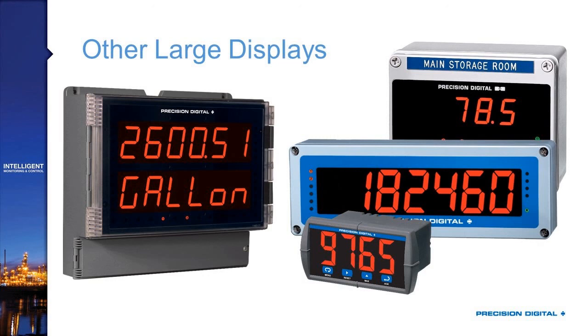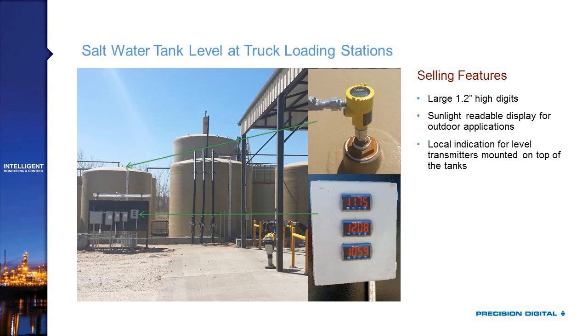We've got other single-line field-mounted large display products as well as a large display single-line panel meter. One example of what we've seen people use these for is saltwater tank level at a truck loading station. These large displays are sunlight-readable and NEMA 4X rated, so they're great for outdoor applications. In this application, someone is pulling a truck up to this location and they want to be able to see, either from the cab or from where they're connecting the truck, what the levels are in those various tanks. The Vega level transmitter installed at the top of the tank has a display, but that's not going to be helpful to anyone.